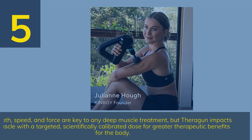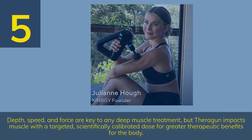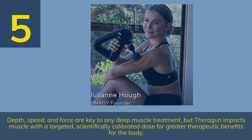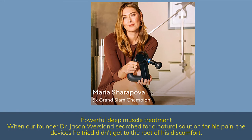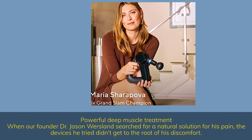Number 5: Depth, speed, and force are key to any deep muscle treatment, but Theragun impacts muscle with a targeted, scientifically calibrated dose for greater therapeutic benefits for the body. Powerful deep muscle treatment — when our founder Dr. Jason Wursland searched for a natural solution for his pain, the devices he tried didn't get to the root of his discomfort.